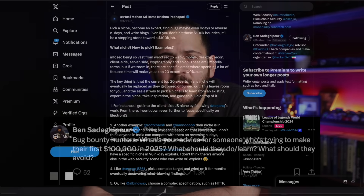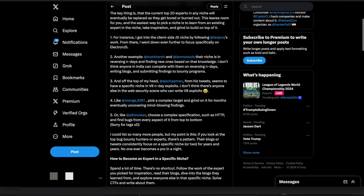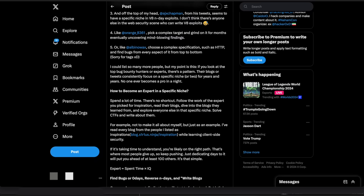Don't just chase CVEs blindly. Follow the right people, read the right content. And when someone drops a write-up about your target, don't just read it — understand it deeply. Ask yourself: what other features might have the same issue? That's how you turn one bug into many.